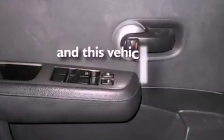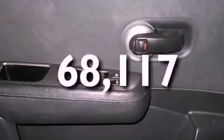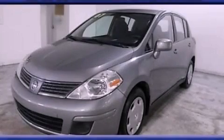This vehicle has fewer than 69,000 miles on the odometer. This automobile won't last long at this price — call and arrange a test drive now.